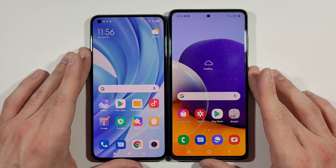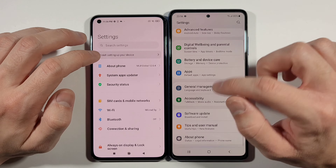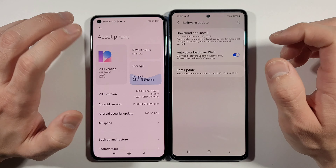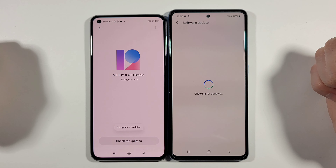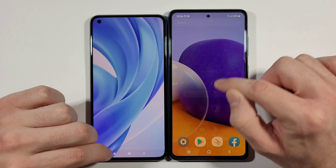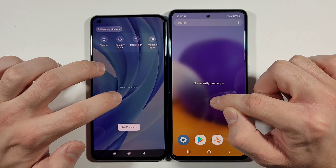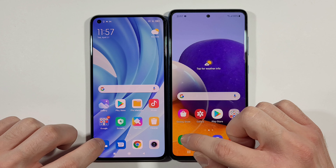We can start right now by first showing you that both are software updated. We will go into settings on both of them — software update, about phone, Mi 11 version, download and install. You can check there are no software updates for them. Let's go to the home screen, clear everything in the background — no recent tabs, no recent items.